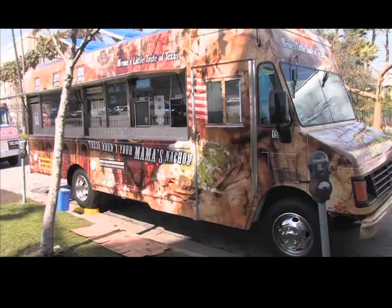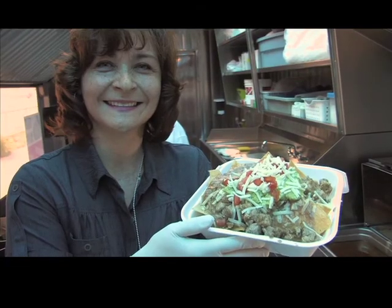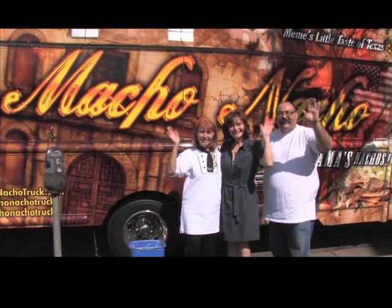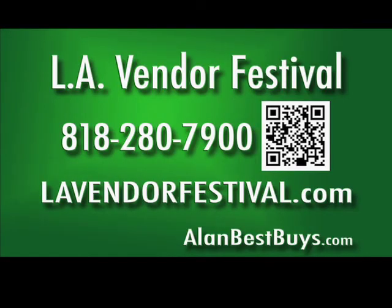Macho Nacho is one of the top food trucks in L.A. that will be at the new L.A. Vendor Festival at the Hollywood Park Racetrack and Casino. Our specialties are the Macho Nacho Supreme with the chipotle lime sour cream, the steak burritos, or our green chili wet burritos. You can find Macho Nacho at machonachotruck.com. Join others at the L.A. Vendor Festival by calling 818-280-7900 or go to LAVendorFestival.com.